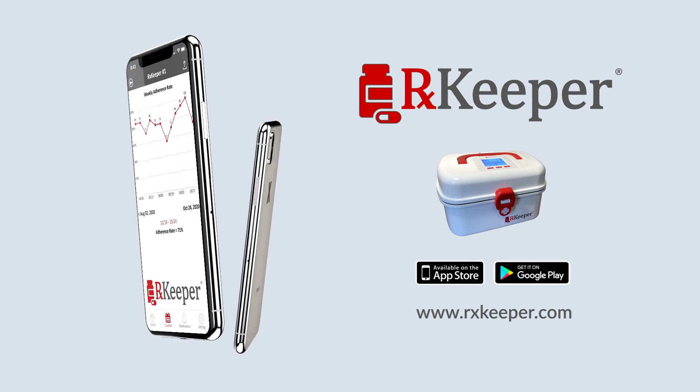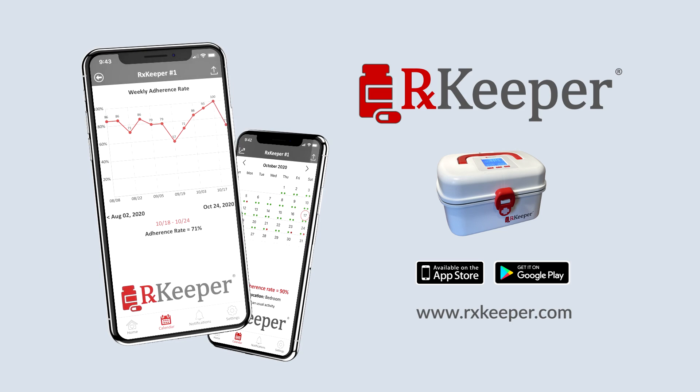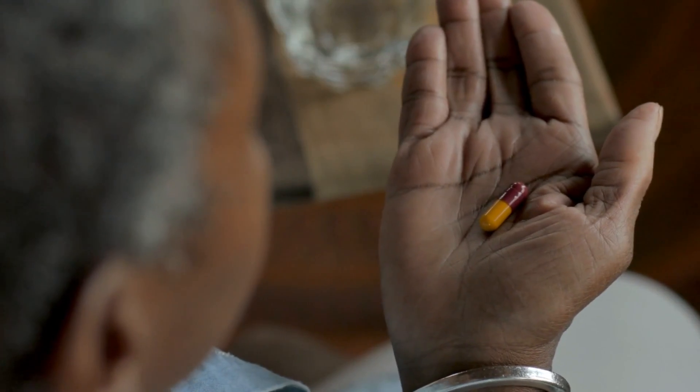Introducing RxKeeper, a solution to tackle the costliest health problem in America: medical adherence. RxKeeper was designed to help people keep track of their medications and, more importantly, to take them on time.